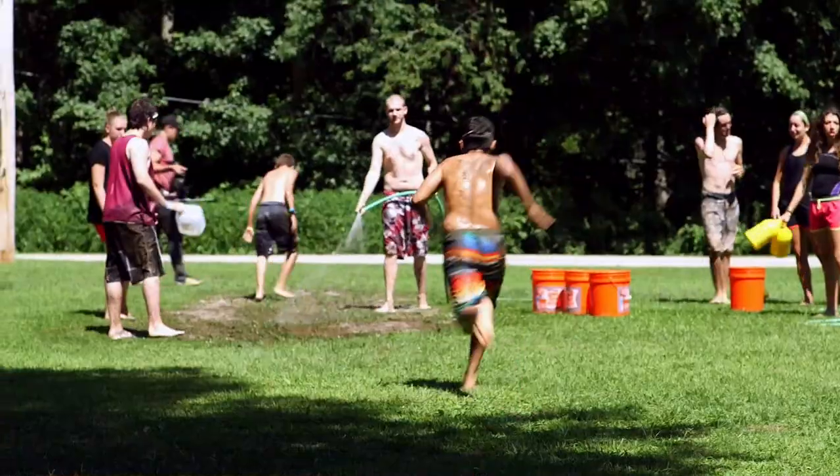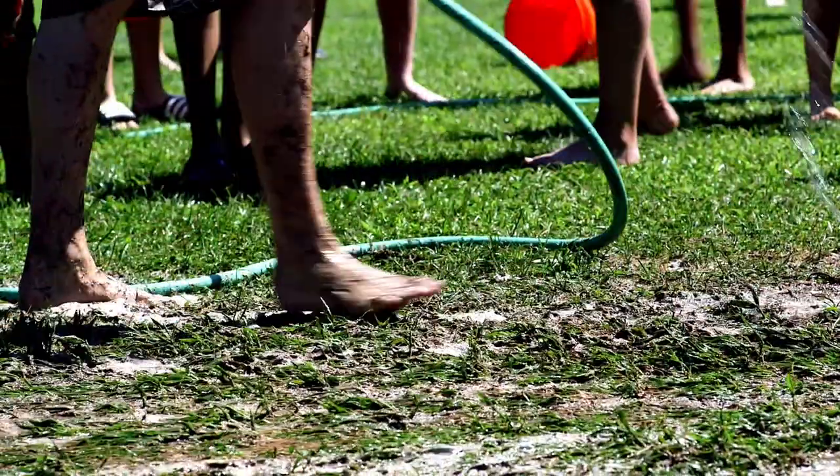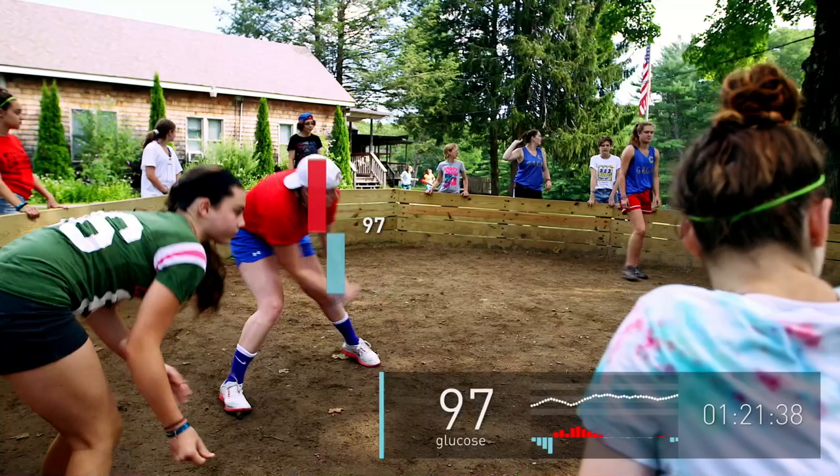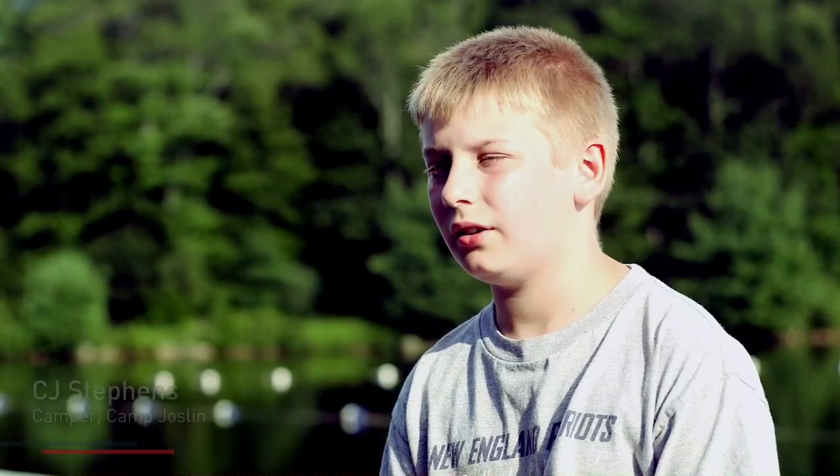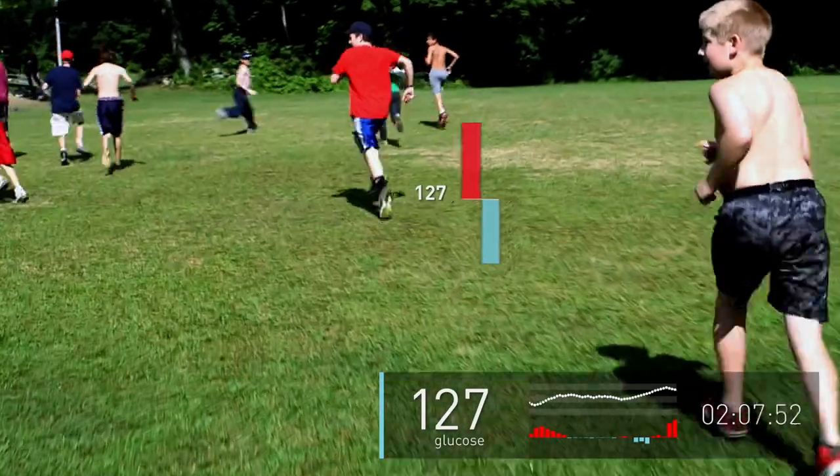Looking at the performance of the device in the first week has been very encouraging. This system really gets to know your body, and my blood sugars have been great. I think my average for the day was 120, which is really, really good. I love it a lot because my blood sugar's been really good — average is 130.